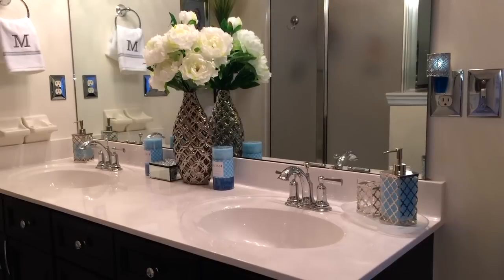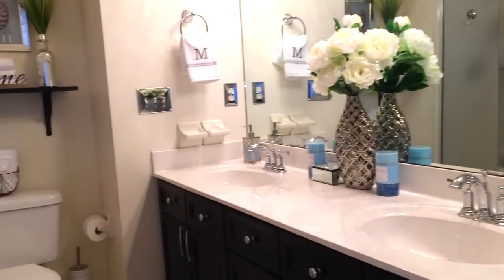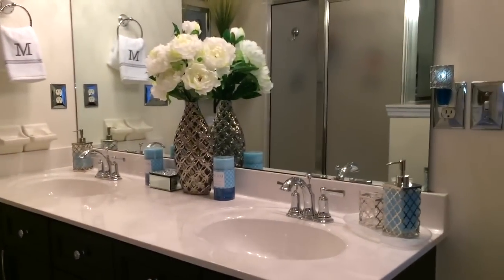Okay guys, so this concludes the tour of my bathroom. I hope you enjoyed it and picked up some ideas on how to decorate your master bathroom. I'll see you in my next video — bye bye!